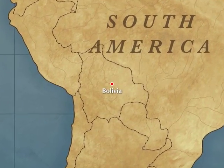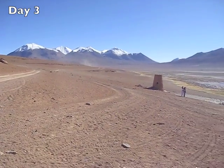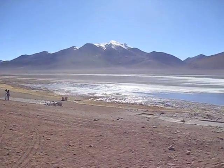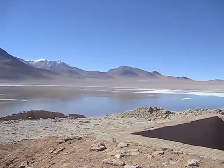On the third day of the trip through southwestern Bolivia, we picked up where we left off at high altitude, over 4,300 meters above sea level, and constantly surrounded by the ubiquitous snow-capped peaks.